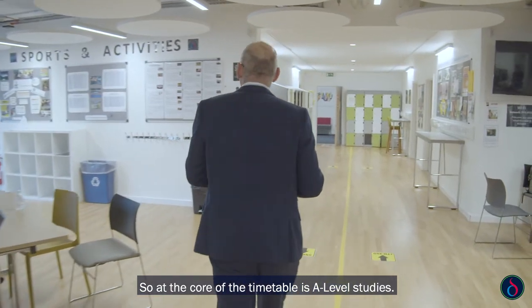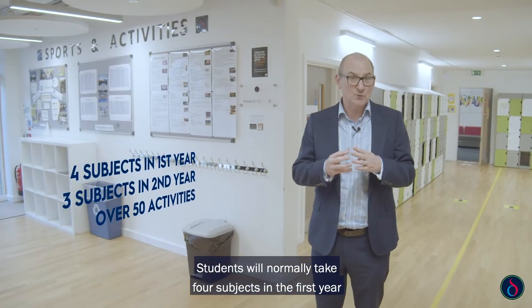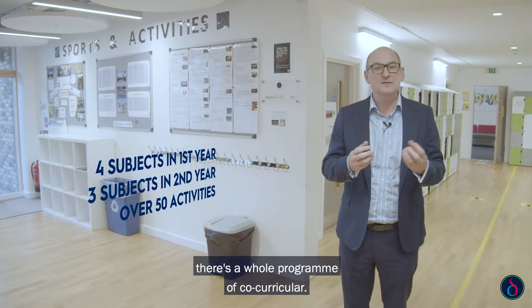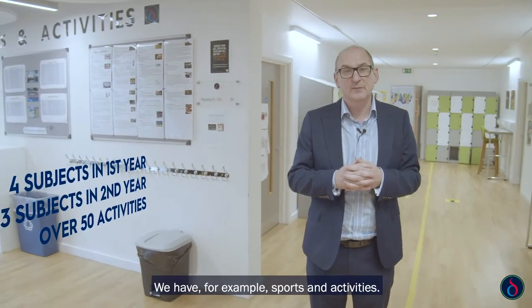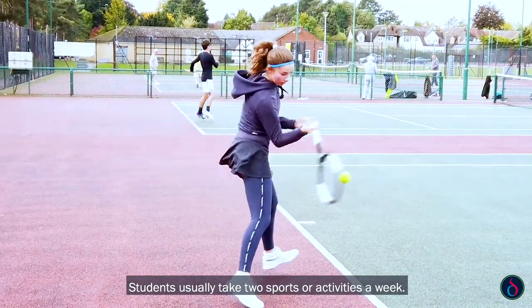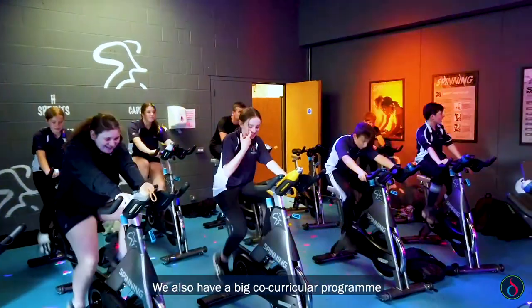At the core of the timetable is A-level studies. Students will normally take four subjects in the first year and three in the second year. Around that there's a whole programme of co-curricular — we have sports and activities, and students usually take two sports or activities a week. We also have a big co-curricular programme in terms of academic enrichment.